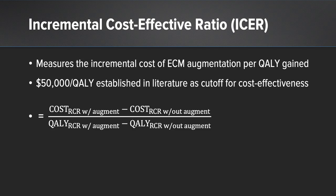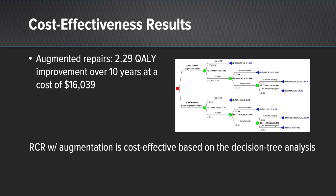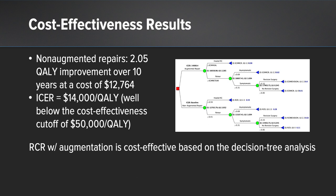We put the transition probability analysis, the utility, and the cost-effective inputs into the ICER formula. The results showed that augmented repairs led to 2.29 quality-adjusted life years of improvement over a 10-year period at a cost of about $16,000, compared to non-augmented repairs, which led to 2.05 QALYs over 10 years at a cost of nearly $13,000. Our ICER score was about $14,000 per QALY — well below the cost-effectiveness cutoff of $50,000 — leading to our conclusion that rotator cuff repair using extracellular matrix augmentation is cost-effective.